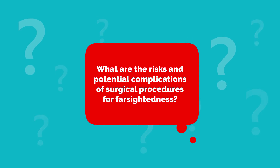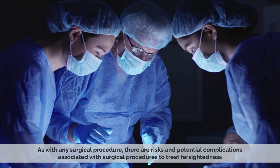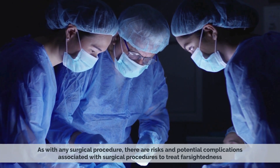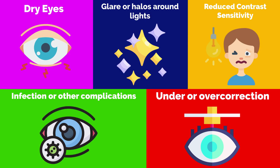What are the risks and potential complications of surgical procedures for farsightedness? As with any surgical procedure, there are risks and potential complications. These may include dry eyes, glare or halos around lights, reduced contrast sensitivity, under or over correction, and infection or other complications.